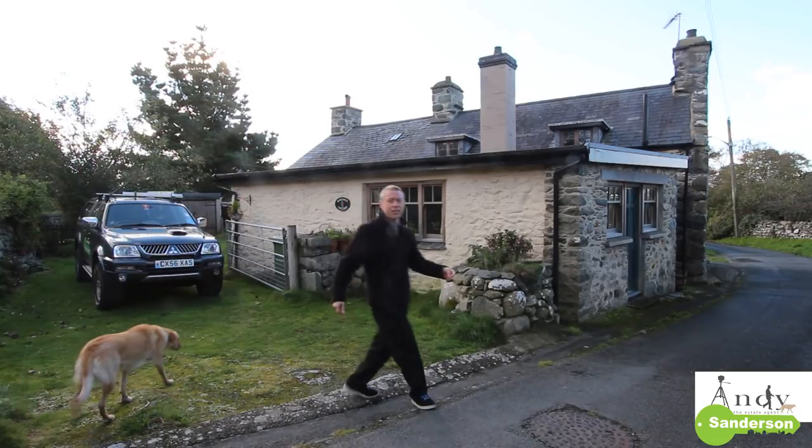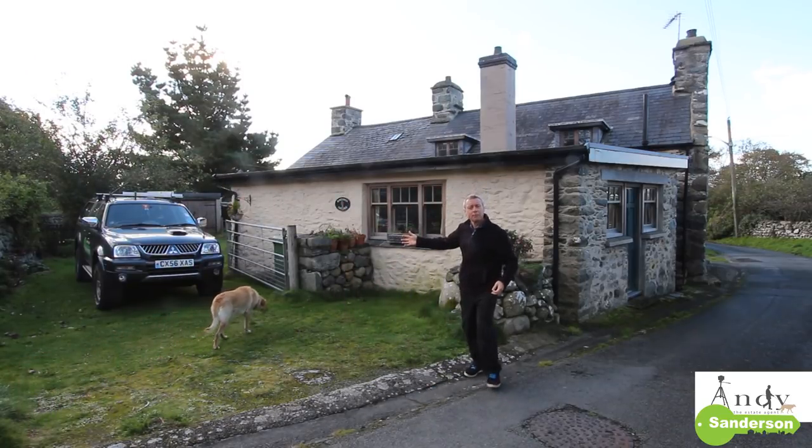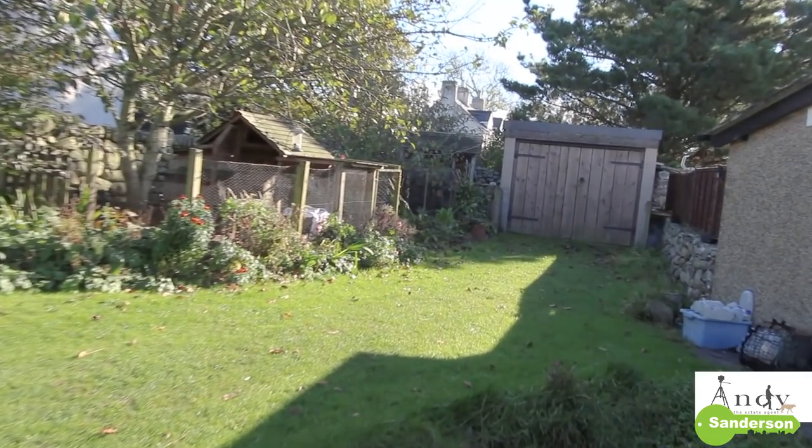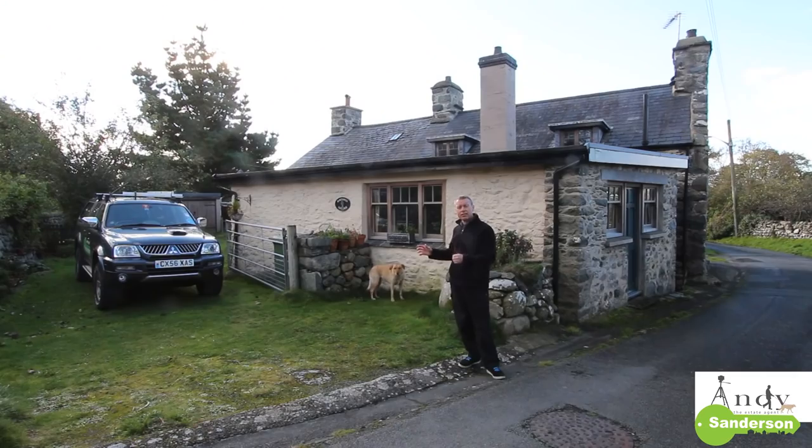Here's the rear of the cottage. You can see I've parked my pickup truck down the back here. The driveway leads to a sectional garage at the rear, and there's actually space for about three vehicles nose-to-tail parked off the road along there.